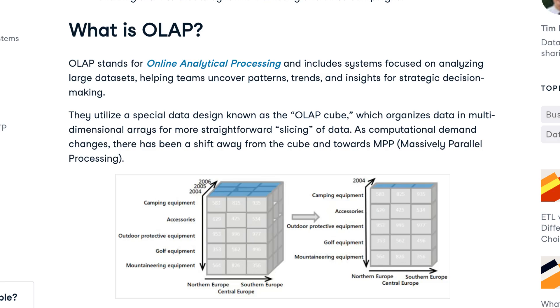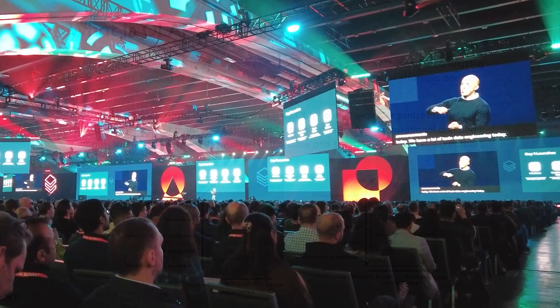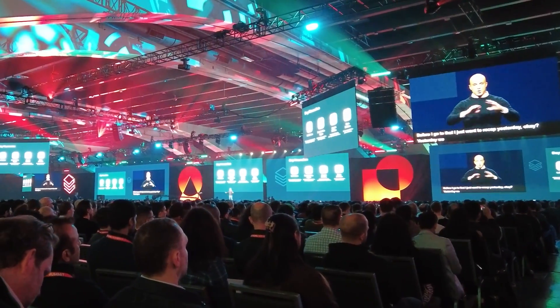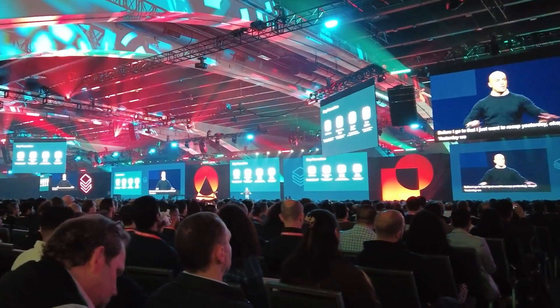Databricks in the last decade has mostly been focusing on the analytics side of data infrastructure. With Databricks, you normally analyze large amounts of data — that's OLAP, Online Analytical Processing. Think about complex data analysis, business intelligence, and proper decision making. This has been Databricks's bread and butter so far.